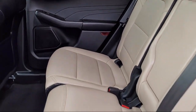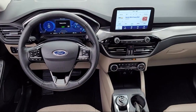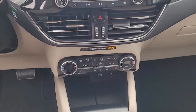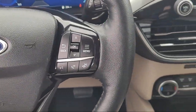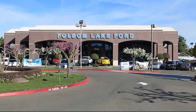Every certified pre-owned Ford vehicle is given a rigorous 172-point inspection by Ford factory trained technicians, and every certified pre-owned Ford vehicle is backed by Ford with a seven-year, 100,000-mile powertrain warranty from the original purchase date, plus 12 months and 12,000-mile limited warranty coverage with roadside assistance.